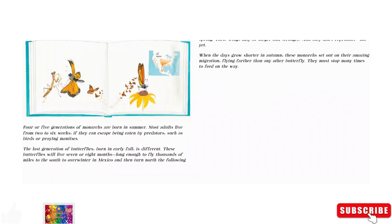Four or five generations of monarchs are born in summer. Most adults live from two to six weeks, if they can escape being eaten by predators such as birds or praying mantises. The last generation of butterflies born in early fall is different. These butterflies will live seven or eight months — long enough to fly thousands of miles to the south to overwinter in Mexico, and then turn north the following spring. Their wings may be larger and stronger, and they don't reproduce — not yet. When the days grow shorter in autumn, these monarchs set out on their amazing migration, flying further than any other butterfly. They must stop many times to feed on the way.